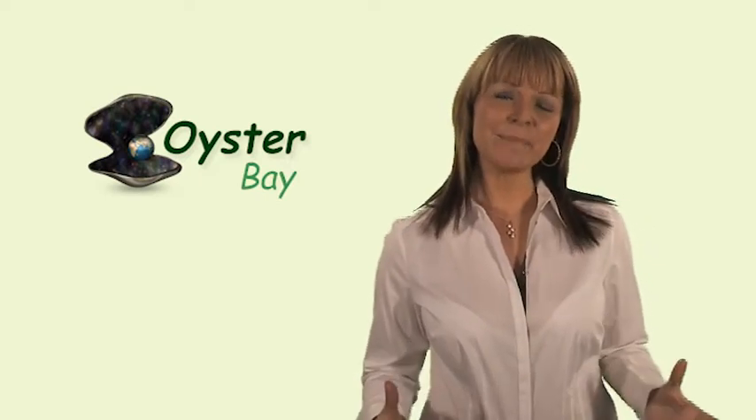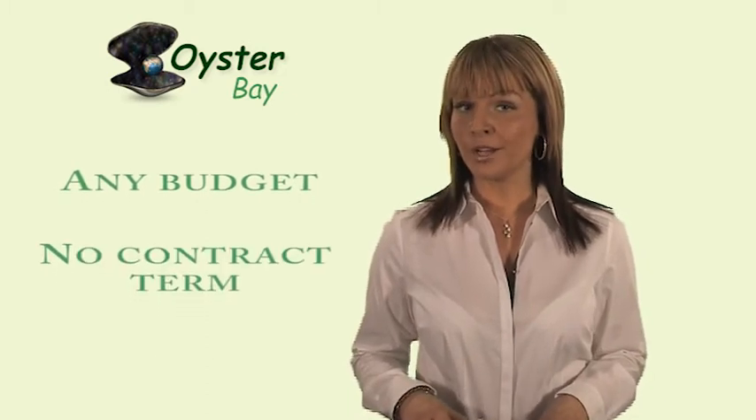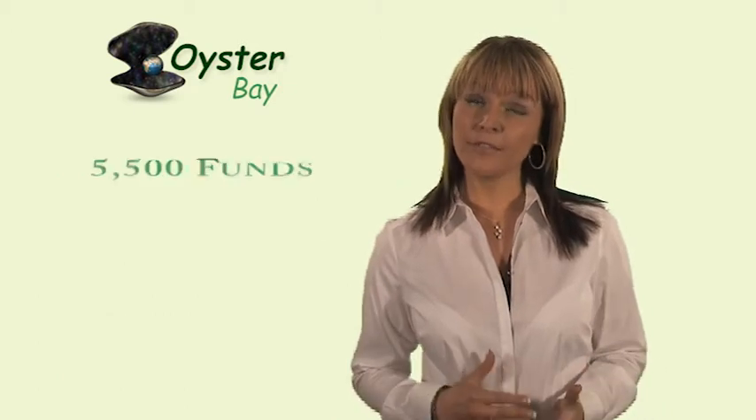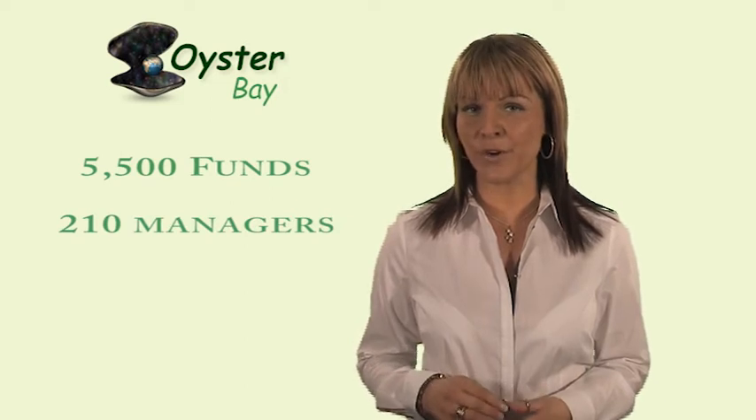So why choose Oyster Bay Platform? We offer investments to suit all budgets. There's no contract term — you're free to join and leave whenever you wish. There are 5,500 mutual funds from 210 leading managers to choose from.